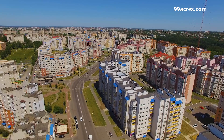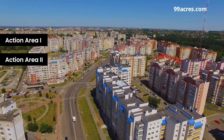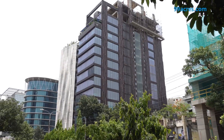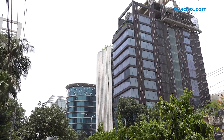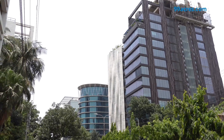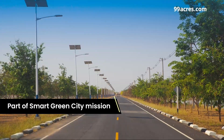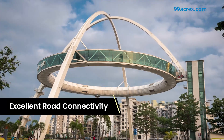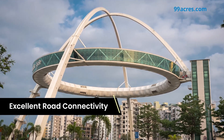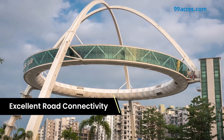Newtown is an upscale locality divided into four action areas: Action Area 1, 2, 3 and 4. A part of Smart Green City, Newtown is a fast-growing and well-planned satellite township in East Kolkata. The locale is strategically located along Bisho Bangla Shorani, making travelling easier to the rest of the city.